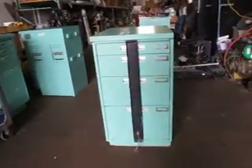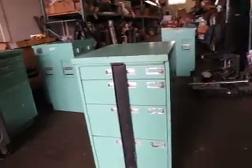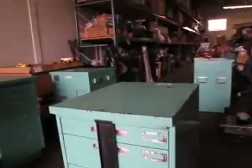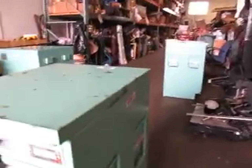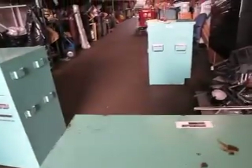You're bidding on a government surplus, military surplus. This is a Hamilton pharmaceutical cabinet. We have four different ones with conditions being different, so we are selling them individually.